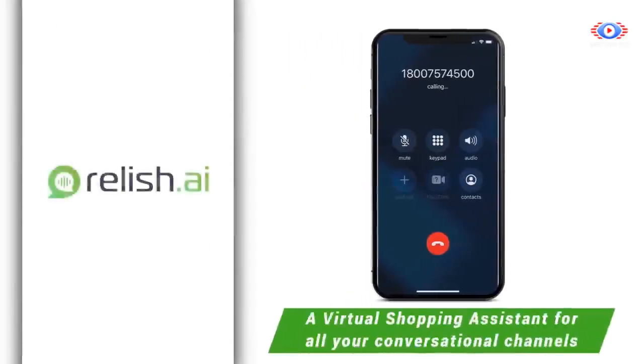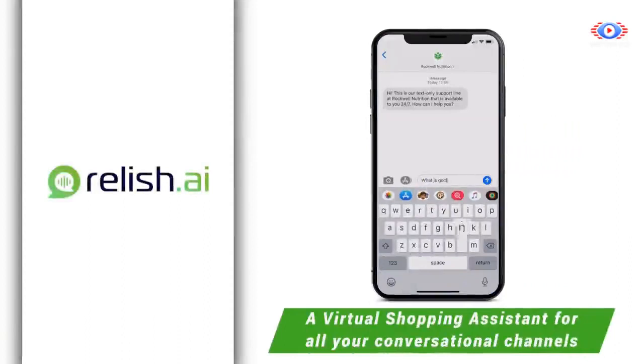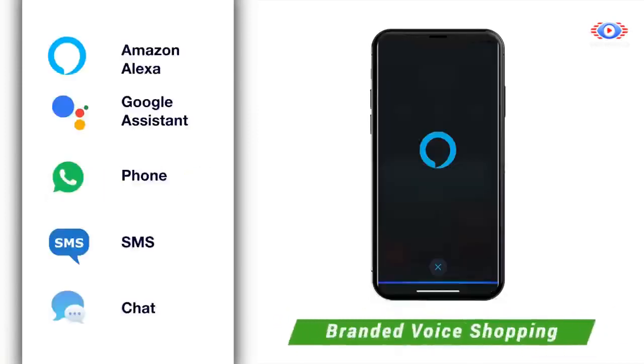With the power of Relish AI, automate your support and never miss a call again. Be everywhere and reach millions of new customers with your e-commerce store's branded voice shopping experience.